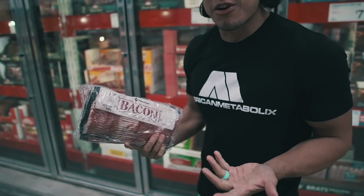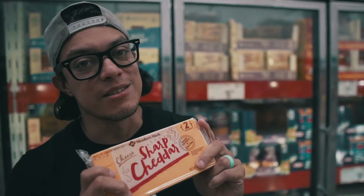Next up we got a pound of bacon. Bacon's my absolute favorite — obviously I love having bacon with eggs. That's like the staple food when it comes to the keto diet and when it comes to my shred diet.